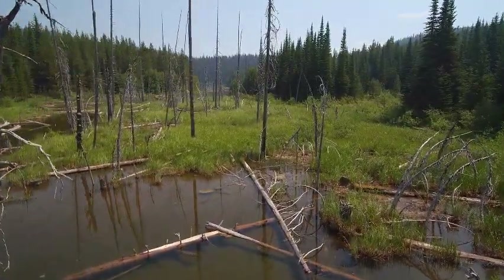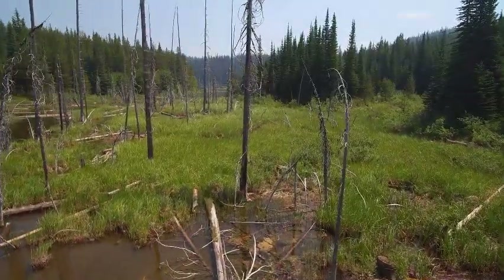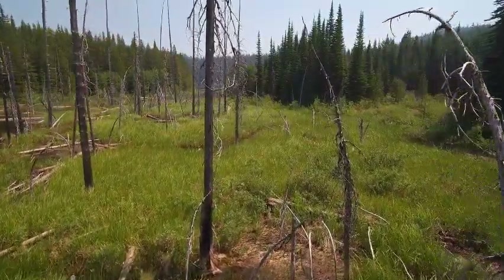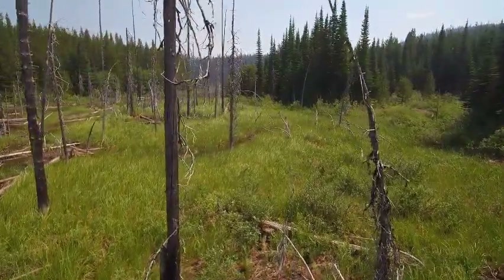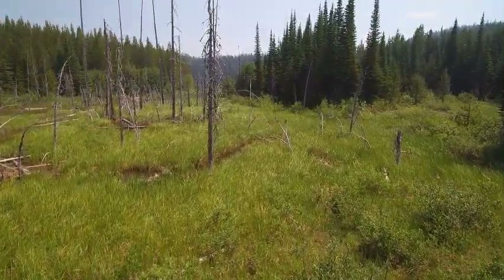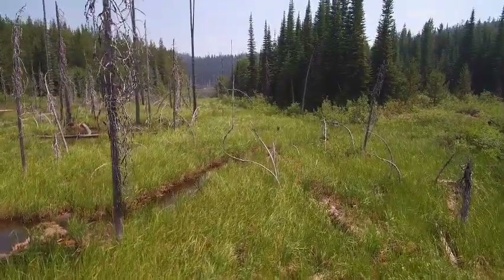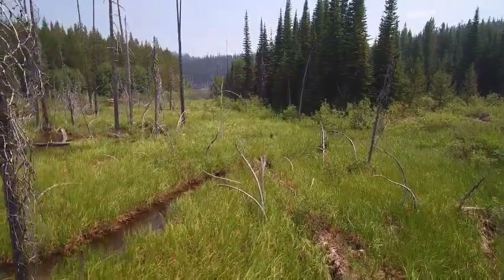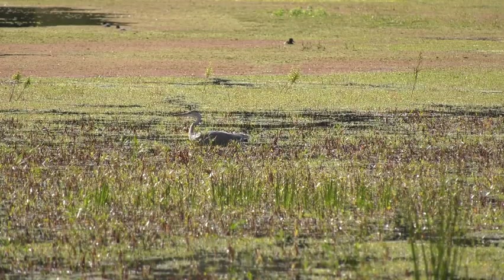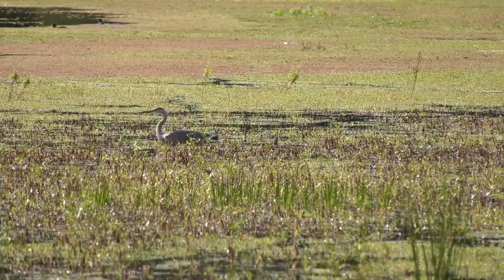Wetlands provide many benefits to plants and animals, as well as to us. About one-third of all threatened and endangered species can only live in wetlands. Many other animals call wetlands home at some point in their life. This includes half of all bird species in North America. The wetlands habitat provides shelter for sleeping, laying eggs, raising young, and resting during long migrations. Scientists estimate that about 40% of all animals on Earth breed or are born in wetlands.